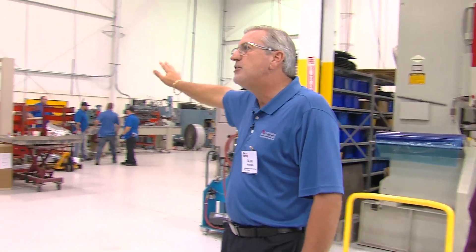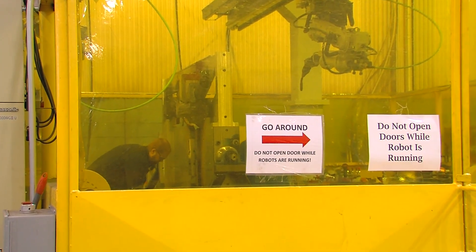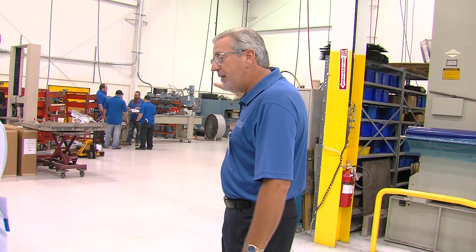Back here we have 14 different spot weld stations, and we can weld aluminum, hot stamping material, or galvanized material — we can literally spot weld anything. They're all different, all set up for a different application.